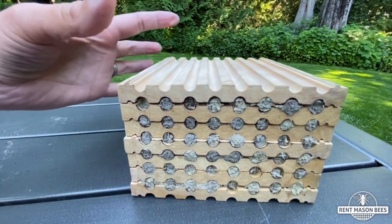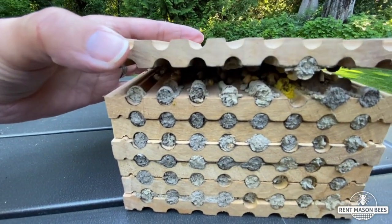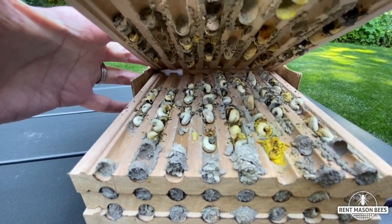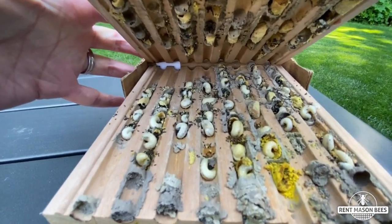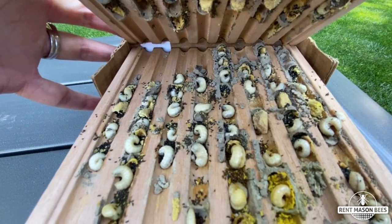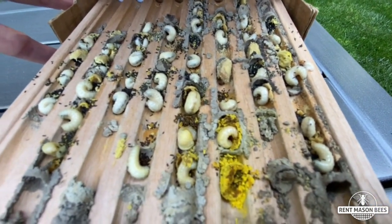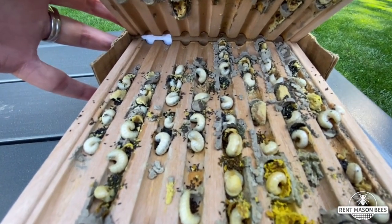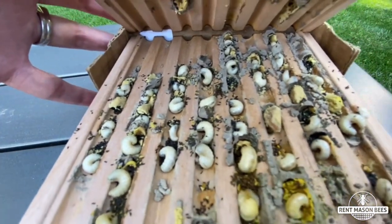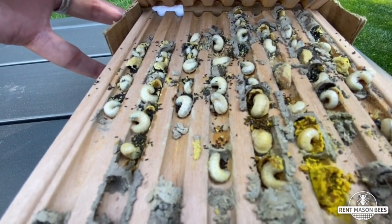All right, let's very carefully take a look. Oh my gosh, you guys, look at all the babies! So these guys are in the larvae state. They're eating all the pollen that mom worked so hard to gather for her babies. Looks like some of them have devoured it. The little black speckles, I think it's just their feces. And it doesn't look like this one has any predators, so that's a really good sign.